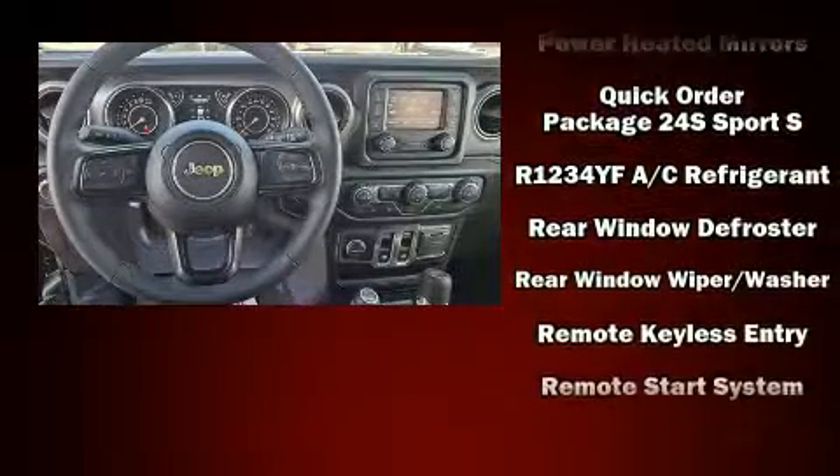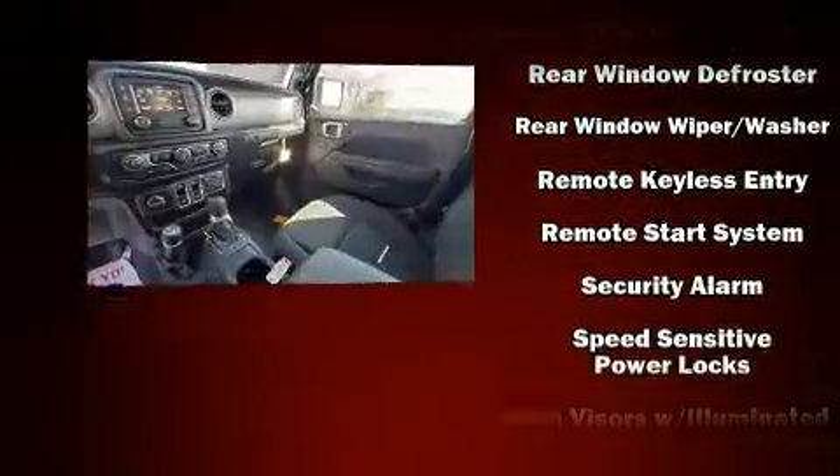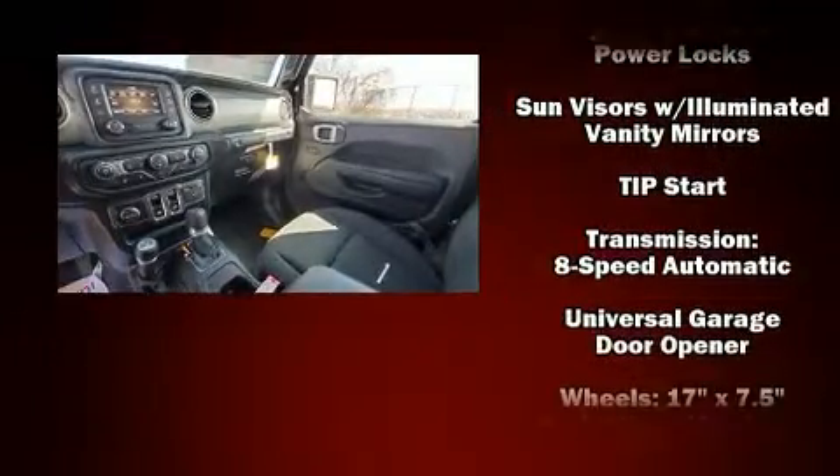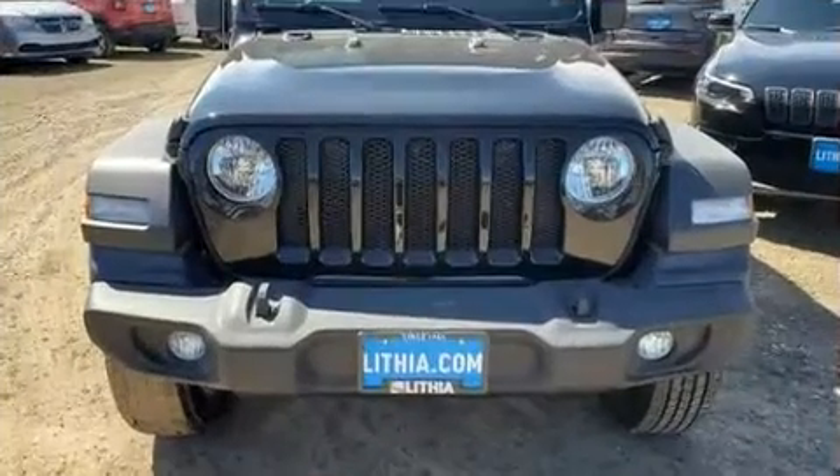Four-wheel disc brakes with ABS round out the safety package. Electronic stability control stands out as a technologically savvy innovation, keeping you better connected to the road.